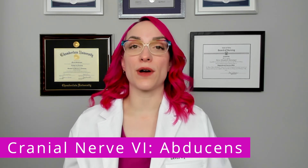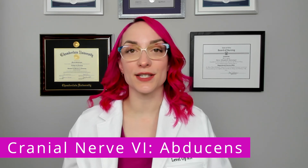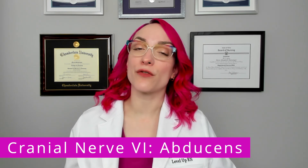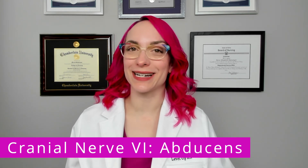If you watch my other videos on cranial nerves, you may remember that cranial nerves three, four, and six make your eyes do tricks. So three, four, and six are assessed simultaneously. If you are interested in more information about the assessment of cranial nerve six, go watch my video on assessing cranial nerve three, oculomotor, and you will see the assessment for cranial nerve six.